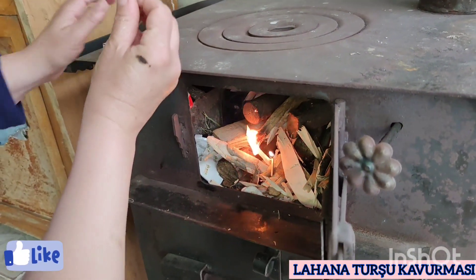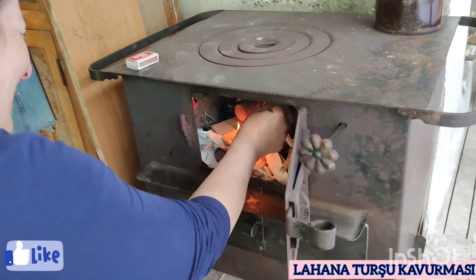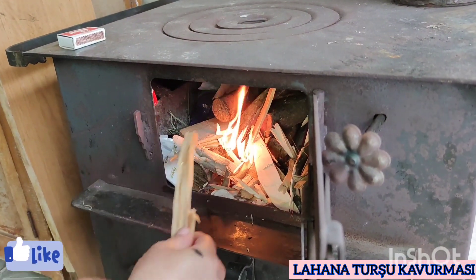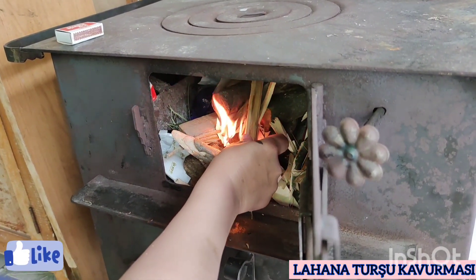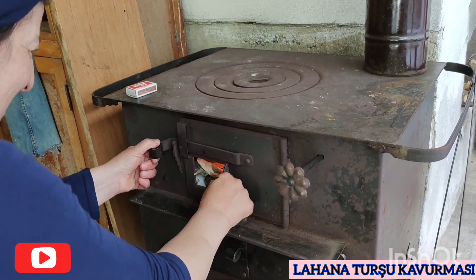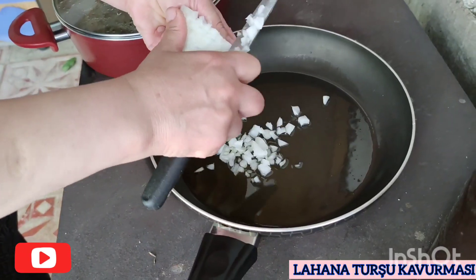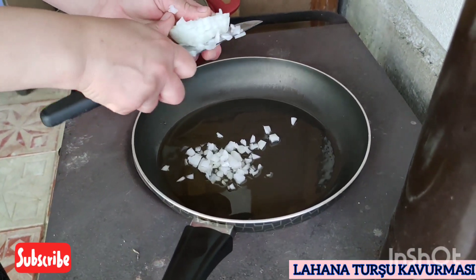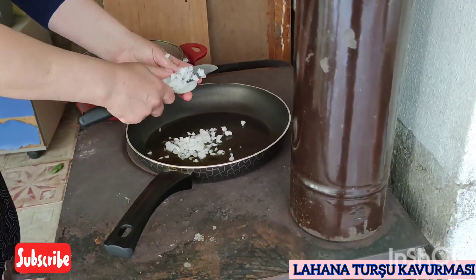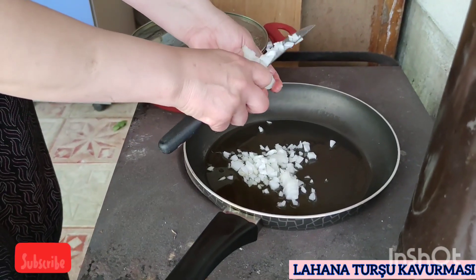Bakın kuzineyi nasıl yakıyoruz? Bu şekilde kuzineyi yakıyoruz ve daha sonra bu kuzinenin üzerinde turşu kavurmasını yapacağız. Turşu kavurması genelde Karadeniz'de fasulye turşusunun kavurması, lahana turşusunun kavurması gibi turşu kavurmaları yapılıyor. Turşu kavurmasına geçmeden önce hangi malzemeleri kullanacağız? Soğanın büyüklüğüne göre bir baş veya iki baş soğan, yağ, bir kaşık salça ve lahana turşusu kullanacağız bugün.